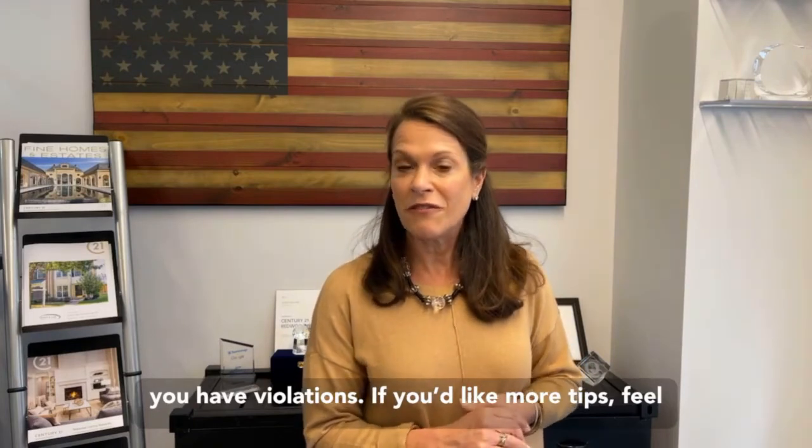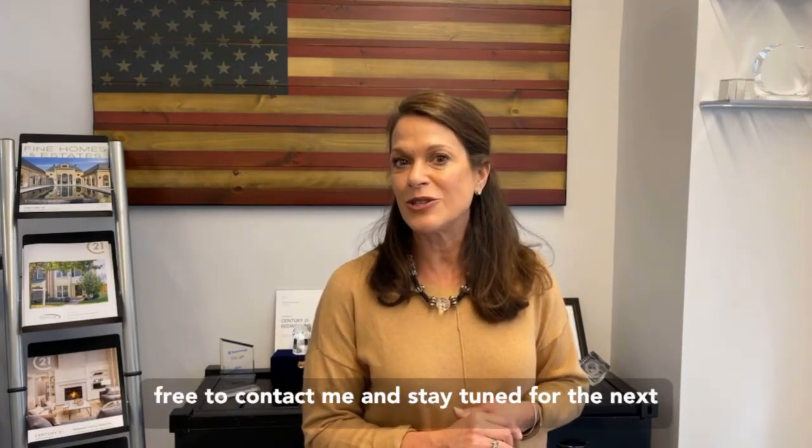If you'd like more tips, feel free to contact me and stay tuned for the next Sue's Says.